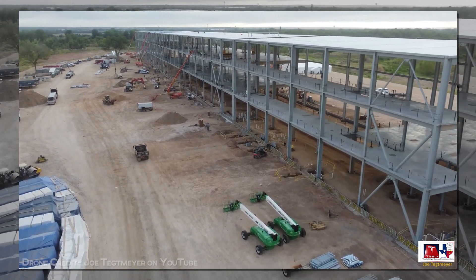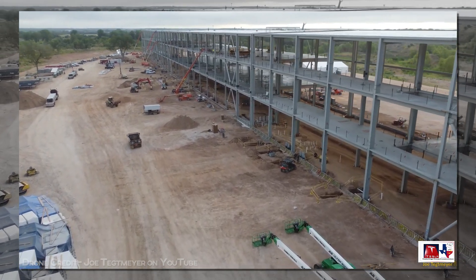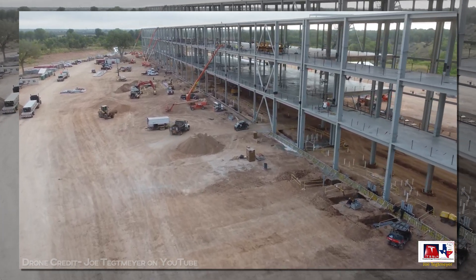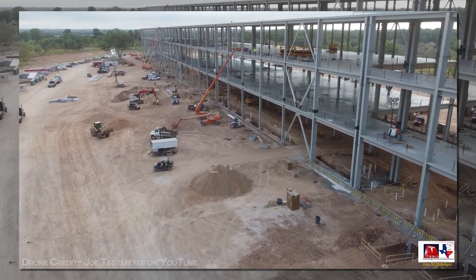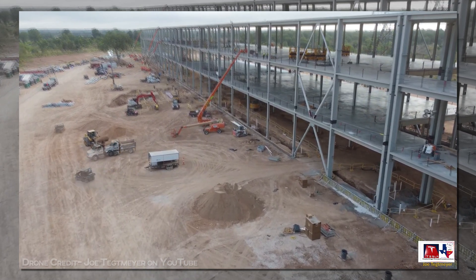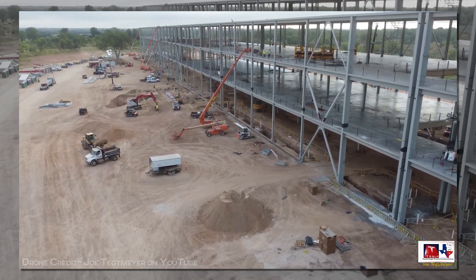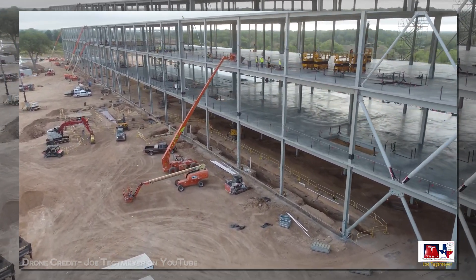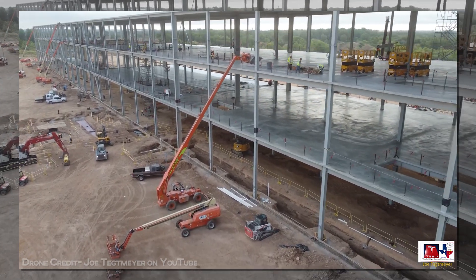Two weeks ago, I said that the 6% jump that week was likely the last big bump we'd see, and that appears to have been true. We could see one or more decent weekly increases as the roof is finished, but after that, it will be a slow, steady march towards 100%, since everything at that point would be counted on a longer time frame.